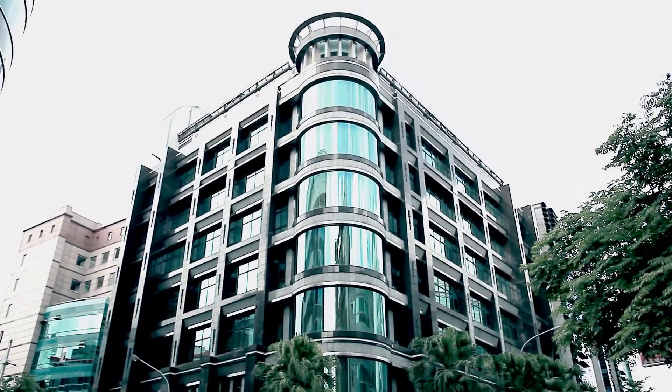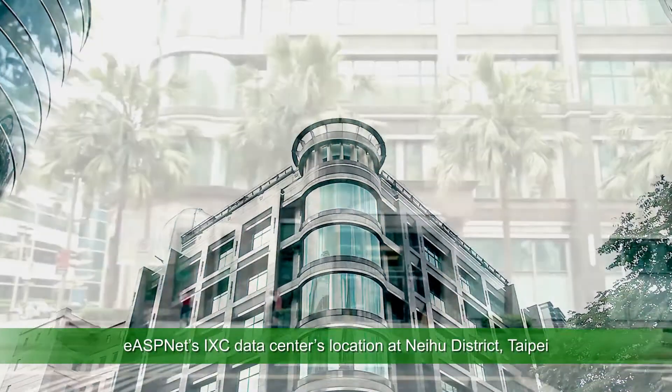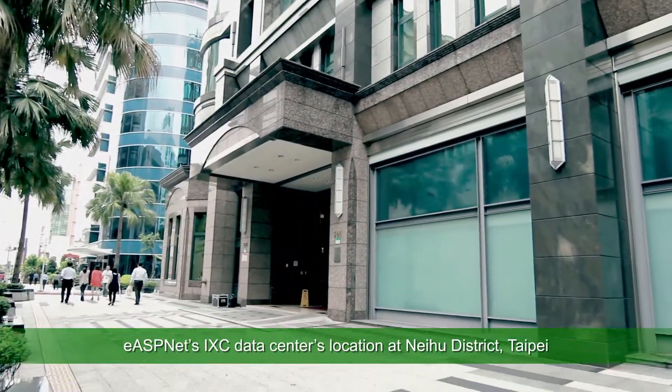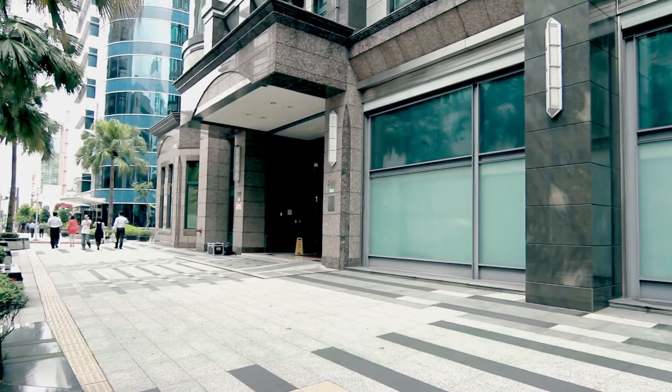Officially inaugurated in December 2000, EASPNet's Internet Exchange Center Data Center's location at Neihu District, Taipei, was carefully chosen to provide our customers a first line of defense against natural disasters like earthquakes and floods.